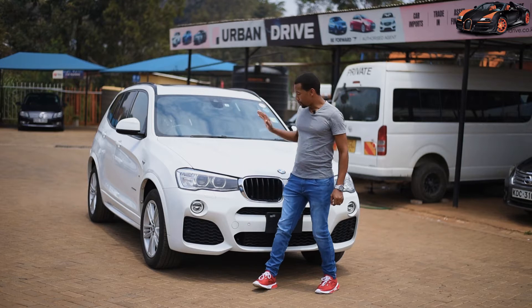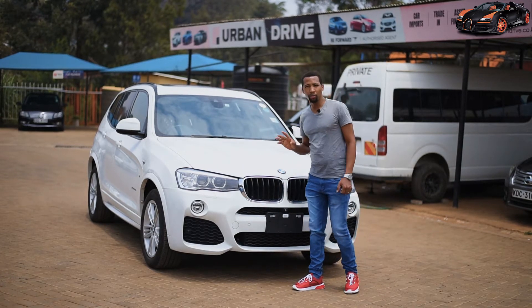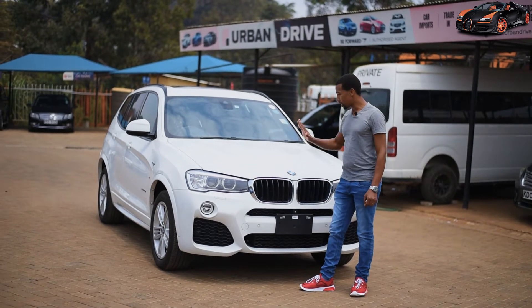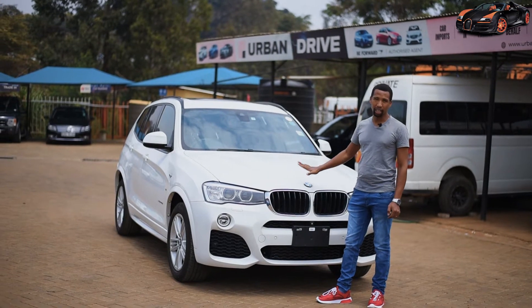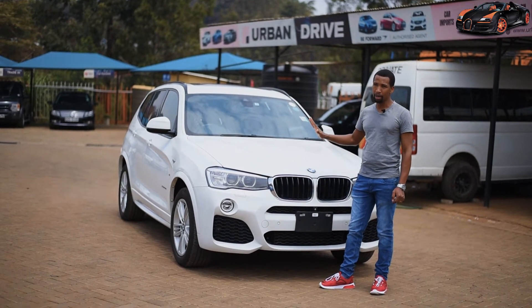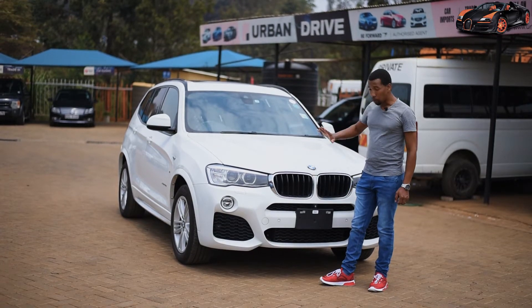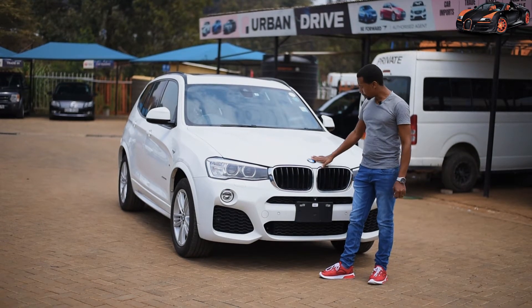BMW has been known for several things, one of which is making sport cars, and this one is no exception. It is a twin turbo and comes with a 2.0 diesel engine. A twin turbo, of course, comes with its power.